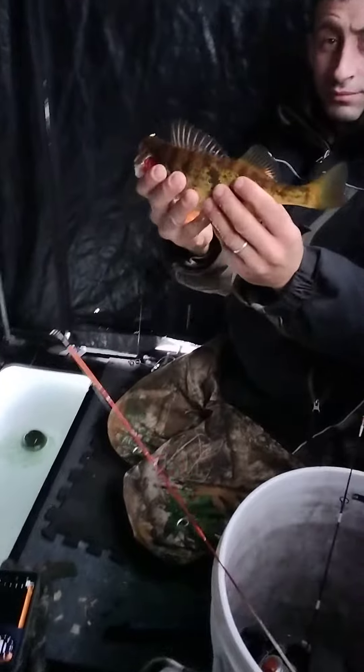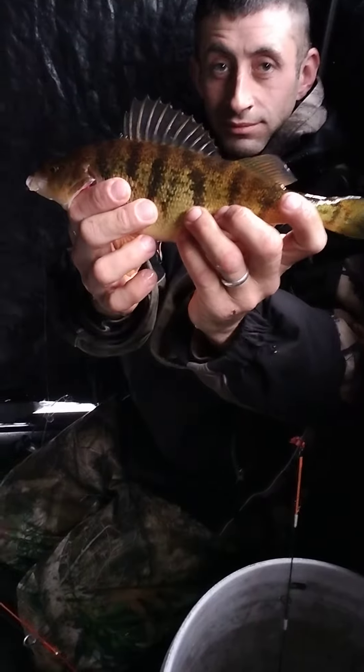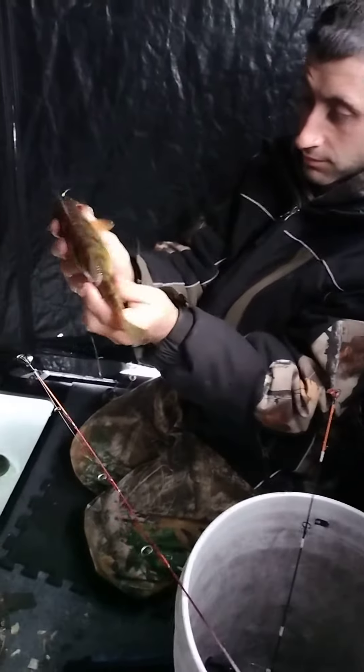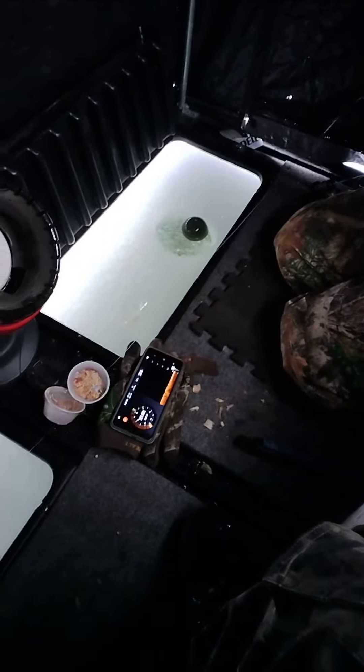Look at that boys — that's a perch. Nice size yellow perch. We've been here not even 10 seconds, set up, got in here, put the Deeper fish finder in the water.